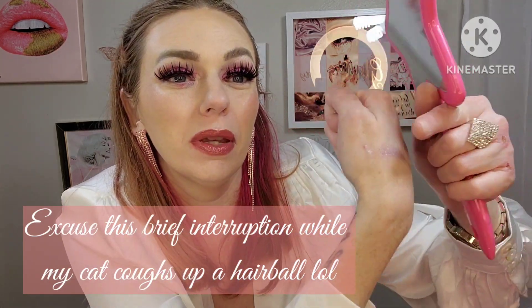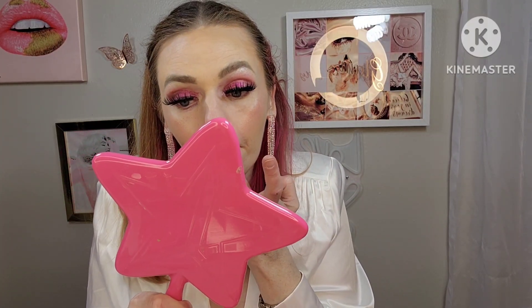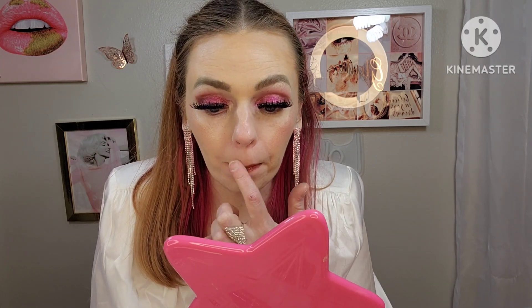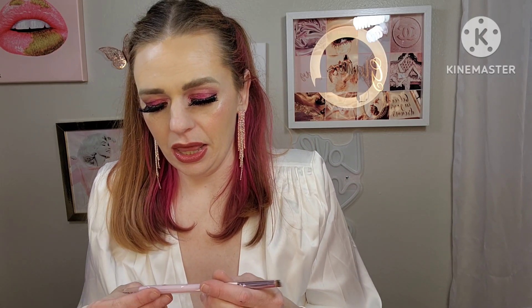Actually, it might be able to wear that — let me see. Maybe not. And the last product is this Half Cake shader brush.